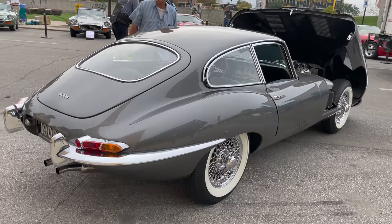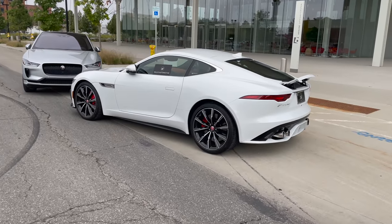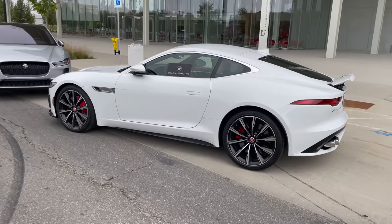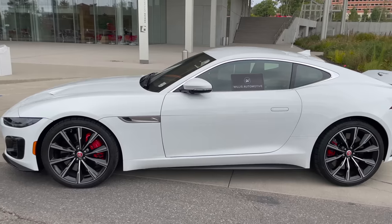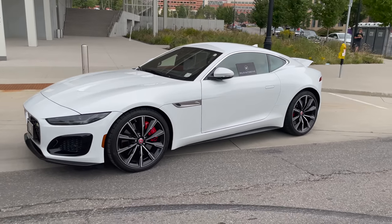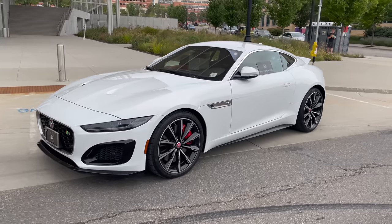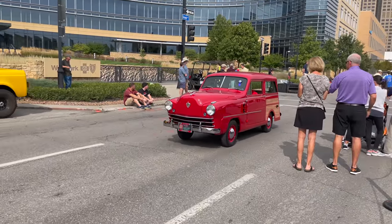They have a Jaguar E-Type that is a featured car - this is also an Amelia Island winner. They did a good job. The F-Type has arrived. I guess they decided not to park it in with the other Jaguars. This is supplied by the dealer - this is the F-Type R.